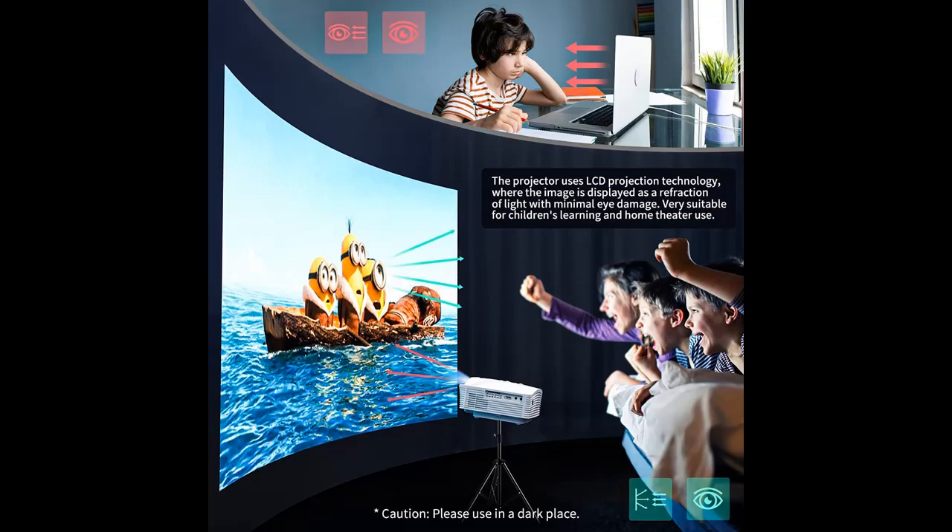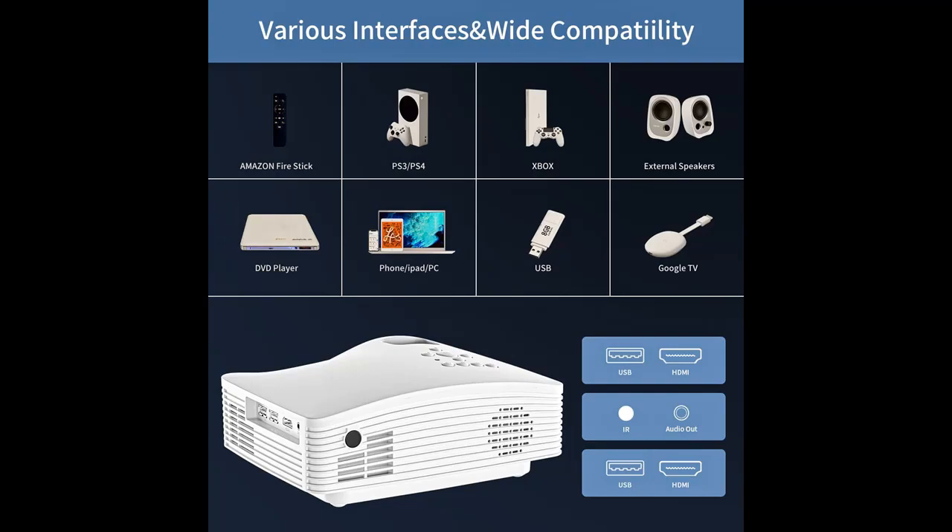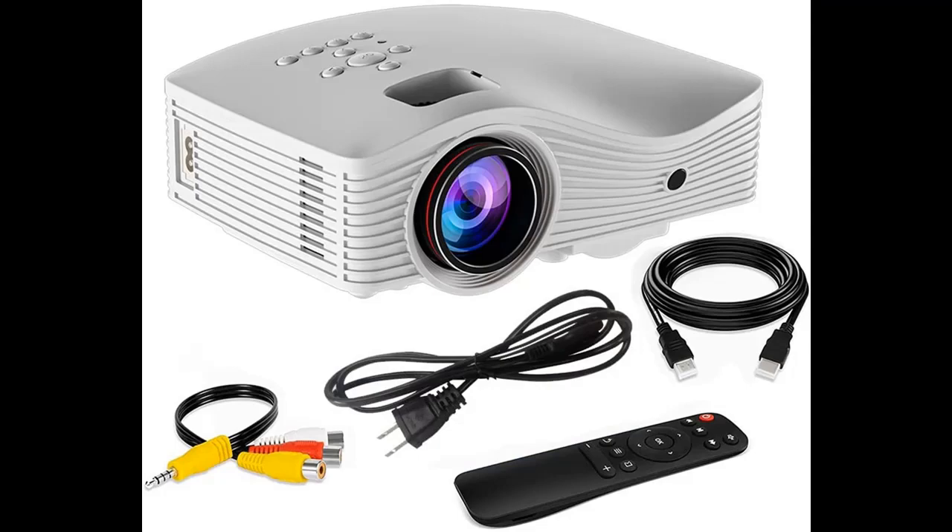Built-in hi-fi stereo 3-watt speakers provide original audio fidelity, also featured with an audio output port to connect headphones or external speakers. Using the latest temperature control technology, the fan noise is reduced by 80% and heat dissipation is more effective, bringing you an immersive sound experience.